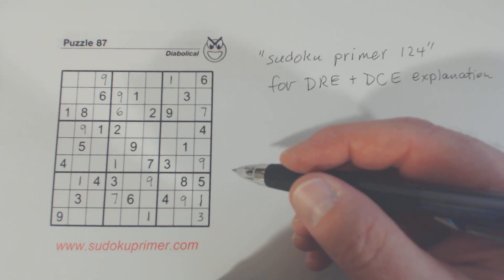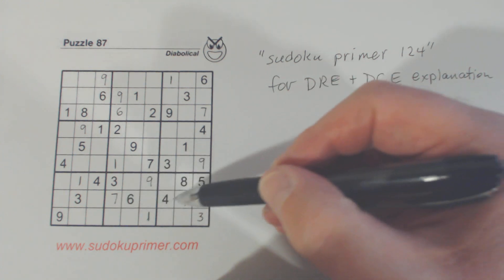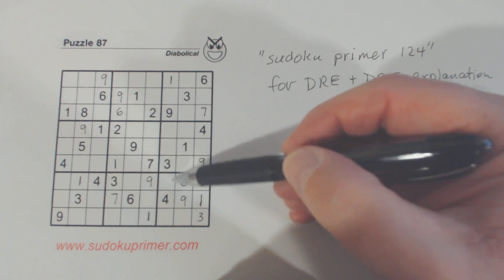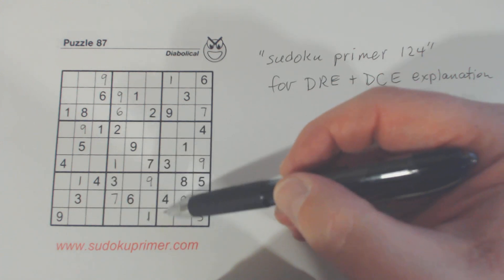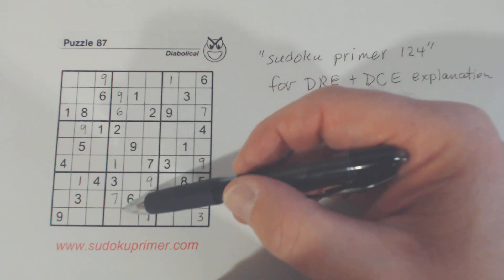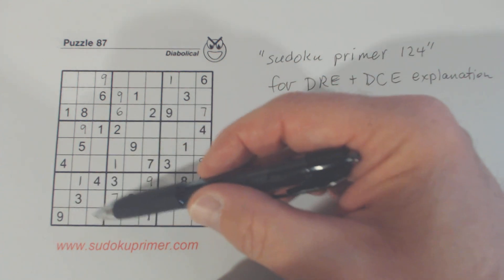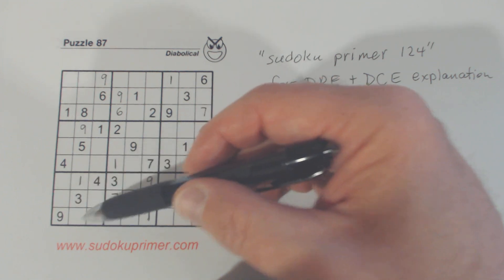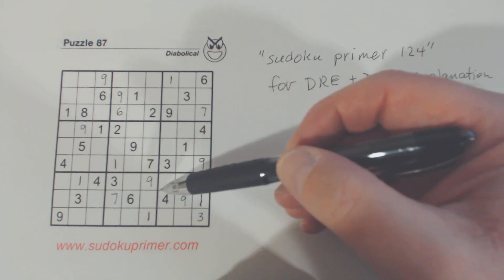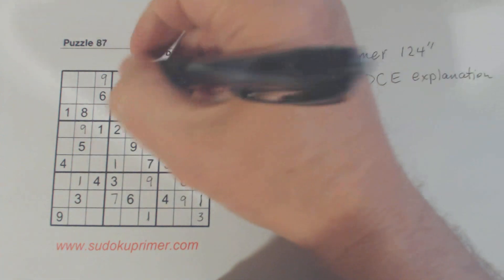Okay, now at that point we can probably start solving again. We've got 2, 6, 7 here. And 2, 5, 8, 6, 7 — still can't solve any of those. There's a 7 there and a 7, so that's a 7 up there.